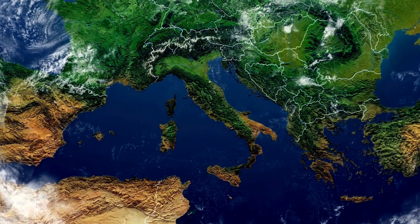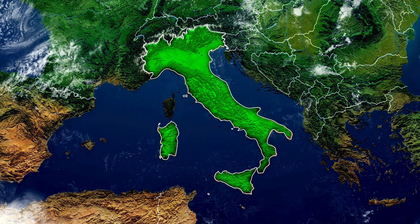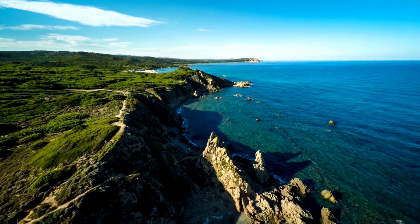Look at the Italian peninsula, home to the country of Italy. Its iconic boot shape is the result of continuous erosion and deposition by the surrounding seas.